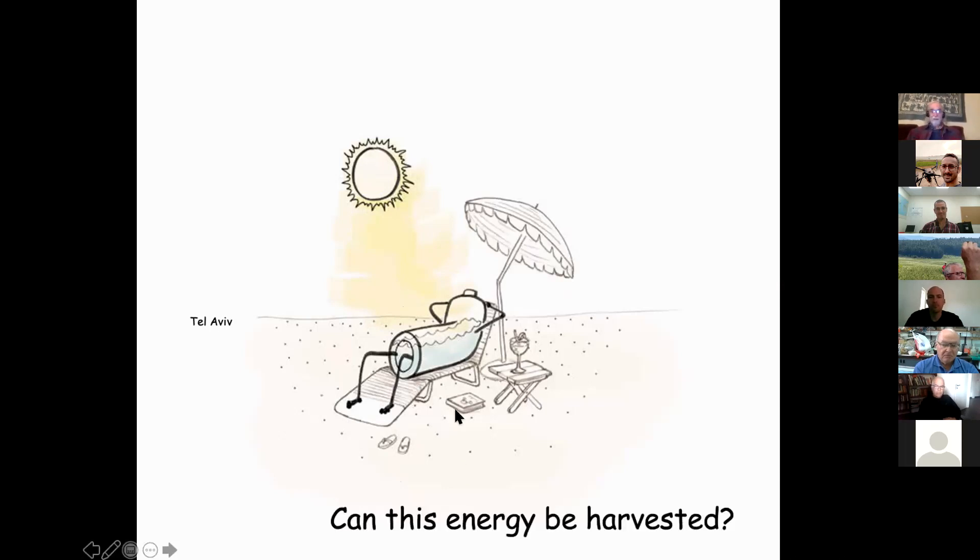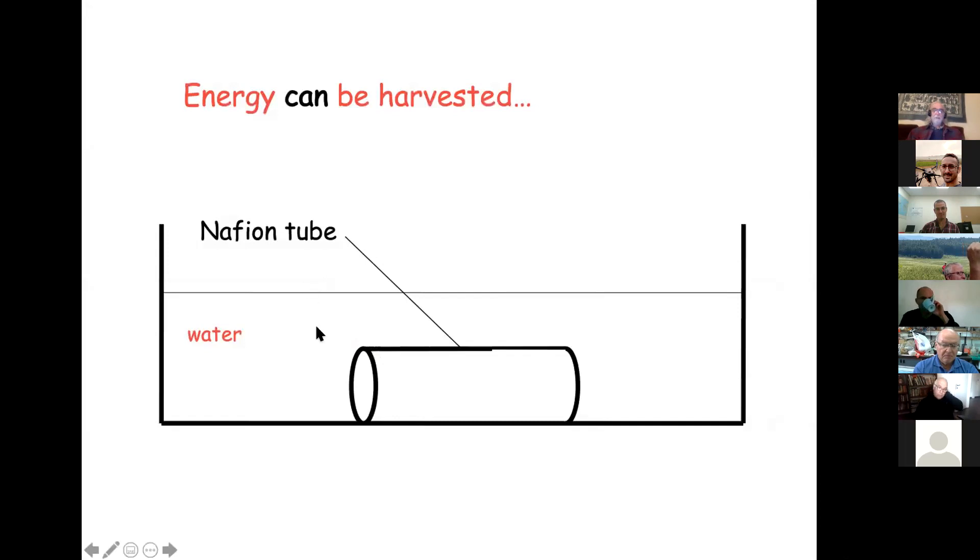All this started with another undergraduate student. We had just found that we could get Nafion not only in sheets but also in tubes, so I asked the student to look and see if there was an exclusion zone just inside a Nafion tube. After a week or two he came bounding into my office and said, 'I put the little spheres in the water, I've got my microscope lens sitting at the bottom looking, and I see the water flowing through — and it doesn't stop.'